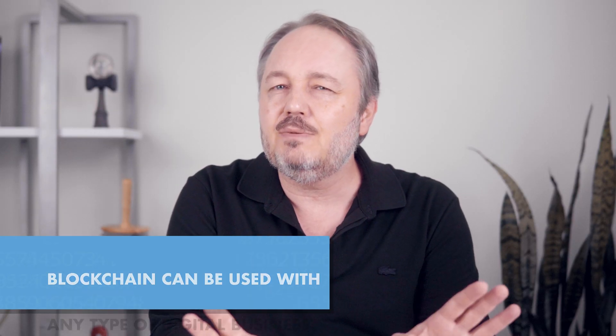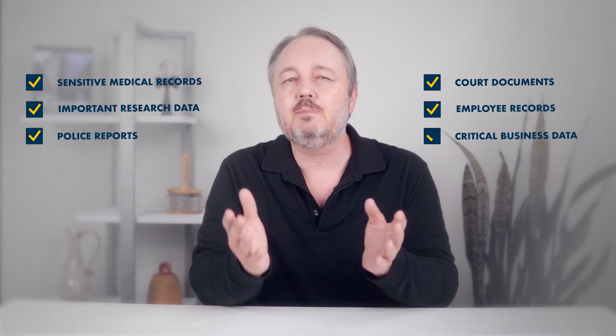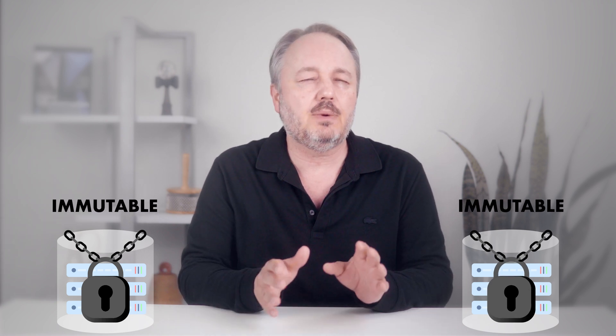Because of its history with cryptocurrencies, blockchain is typically associated with the financial industry. But everything we just described can be applied to any type of business — sensitive medical records, important research data, police reports, court documents, employee records, critical business data. Any information we value can be stored in an immutable blockchain repository.